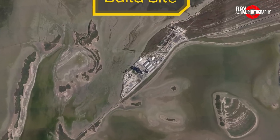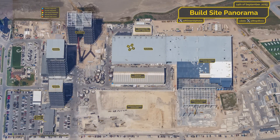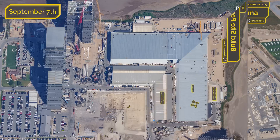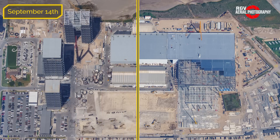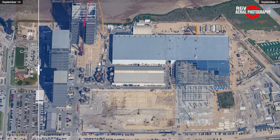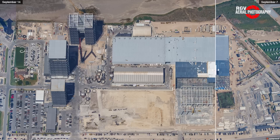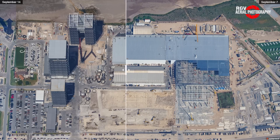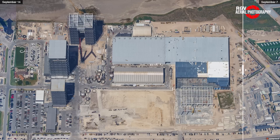Next up is the build site, where we've seen quite a bit of Starship and factory construction this past week. Here's a picture from the flyover that occurred Thursday, September 7th, followed by a more current picture from Thursday, September 14th to compare the changes. If you want to play around with the slider yourself, we recently introduced this feature for our Patreon subscribers to compare all four sites at Starbase between this week's flyover and the last. Link to support us on Patreon is in the description down below.